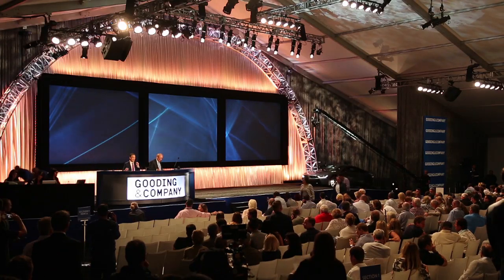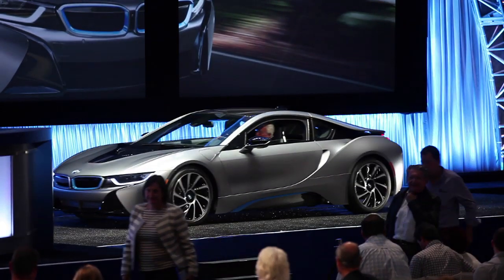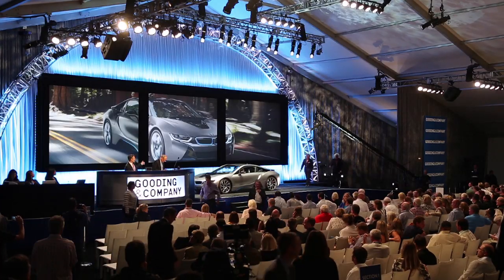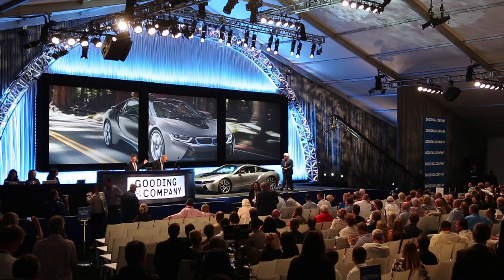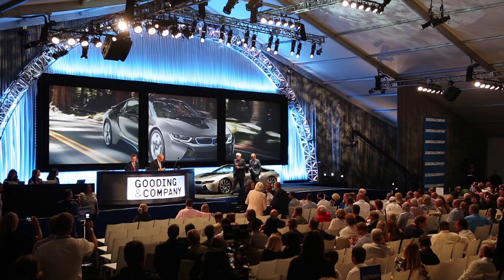All right, ladies and gentlemen, one of the most anticipated lots of this evening: lot number 52, the 2014 BMW i8. I'm Jordan, the Elegant Edition. And to introduce it, the great Mr. Jay Leno and the president and CEO of BMW North America, Ludwig Wielich BMW.